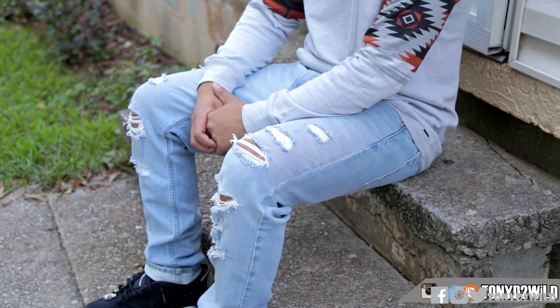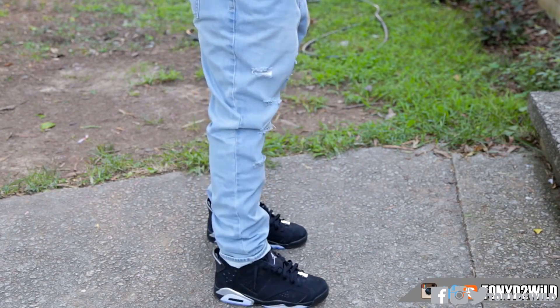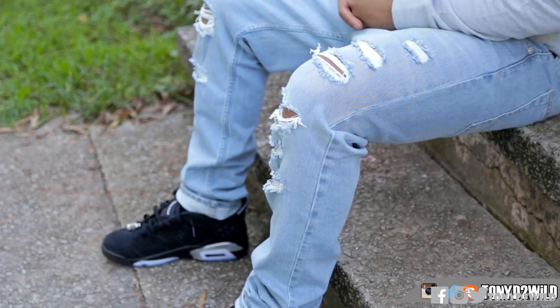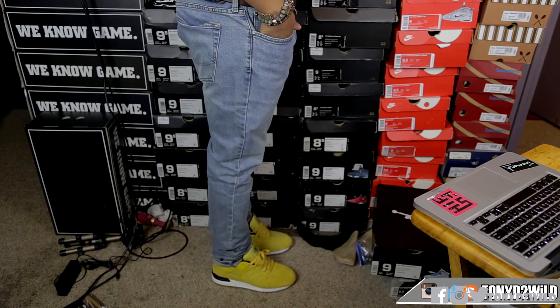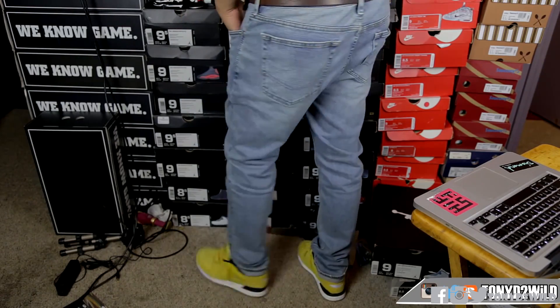Last but not least is a brand I recently got into — Bullhead, which you can cop at PacSun. They usually have deals like two for $60. You've probably seen it in some of my recent PacSun unboxings. They have a distressed light baby blue colorway, and then this light wash — probably my favorite regular denim blue jeans — a light wash skinny in a size 34, fits true to size. Everything fits perfectly and feels great.